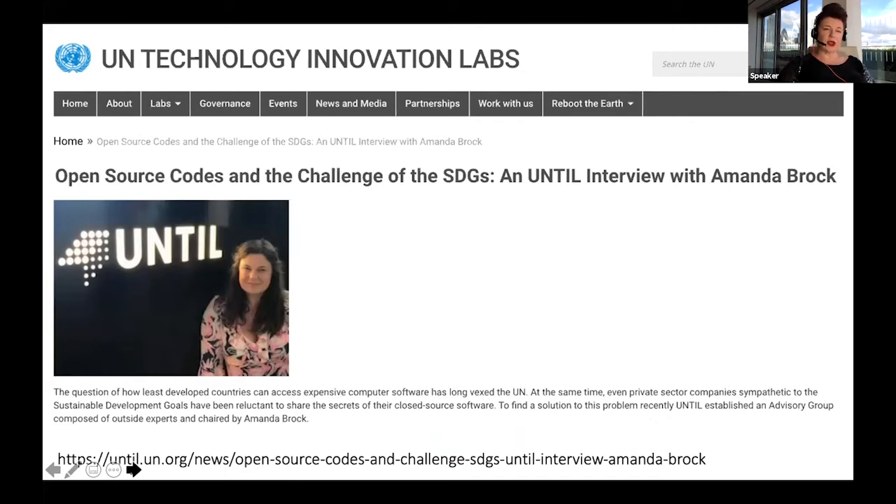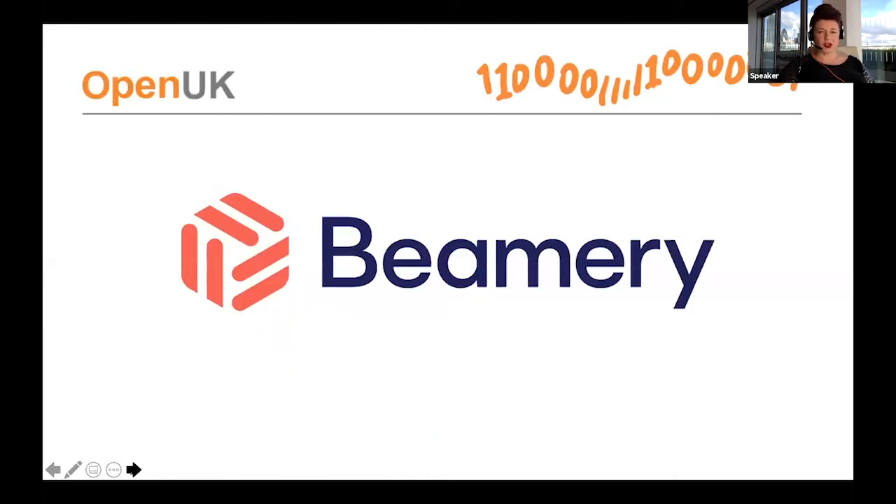That group has done some great work, including helping advise on a blockchain being set up as a land registry in Afghanistan — really rewarding work. The whole 'Open for Good' piece is really close to my heart. I also work for a couple of organizations on a commercial basis, including Beamery, a talent acquisition and management platform that I advise.